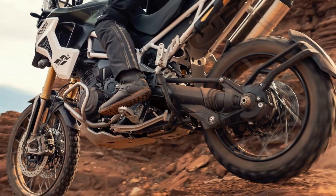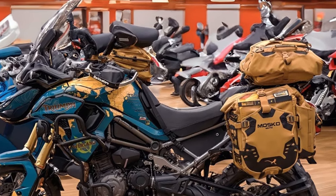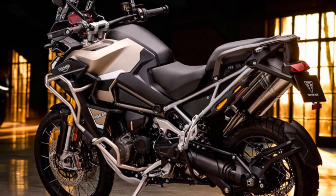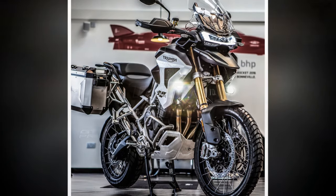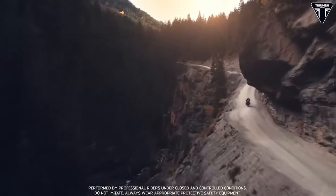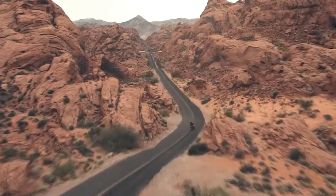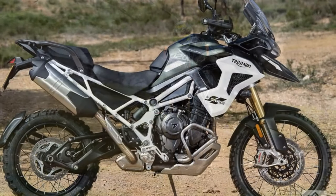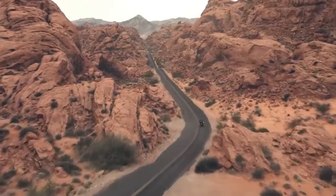The 2024 Triumph Tiger 1200 comes loaded with cutting-edge technology features aimed at enhancing convenience, safety, and connectivity. The bike is equipped with a full-color TFT display providing riders with essential information including speed, gear position, and navigation. One standout feature is its advanced connectivity via the MyTriumph app — through Bluetooth, riders can pair their smartphones to access turn-by-turn navigation, music playback, phone calls, and bike diagnostics, adding an extra layer of safety and convenience.